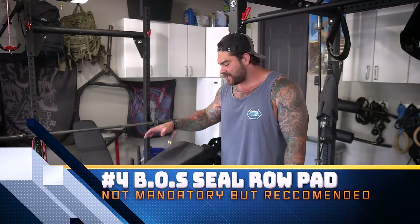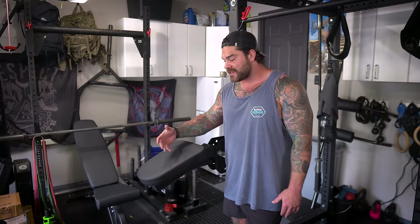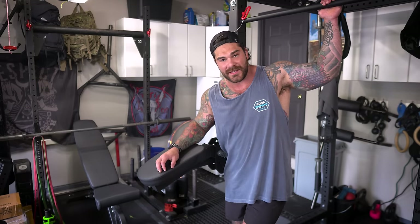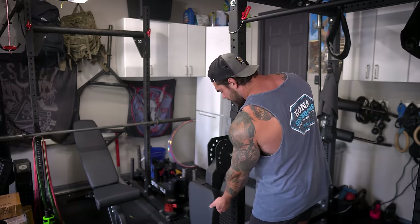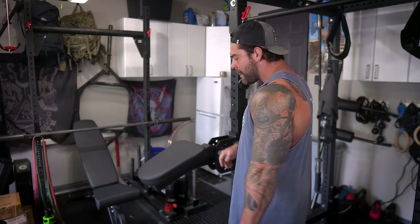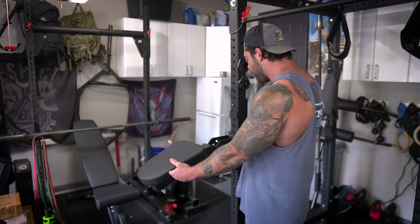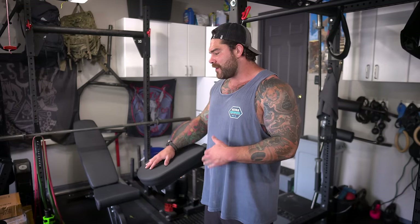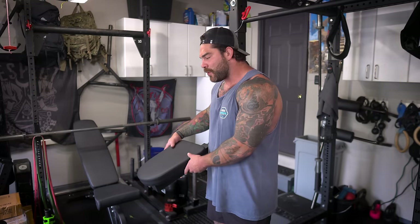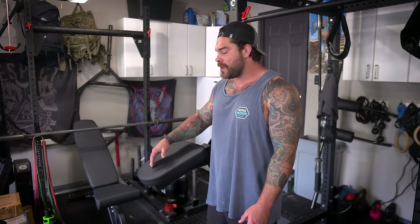Next on the list is the Seal Row Bells of Steel pad. I freaking love this thing — I use it all the time. It's very versatile, easy, and cost effective. It goes on most racks and you have one pin to adjust the height you want for the pad. In the past I've had to set up all sorts of different contraptions with benches or blocks to get a true seal row or chest supported row. With this it's got a small footprint — I just throw it on there and bang out chest supported rows or seal rows. My fiancée also uses it for leg extensions.